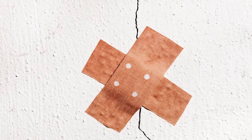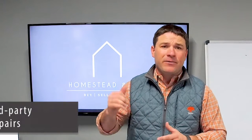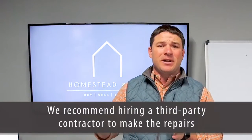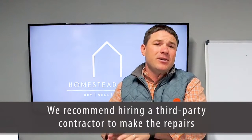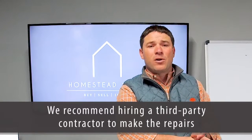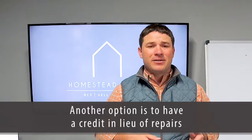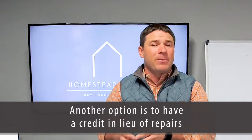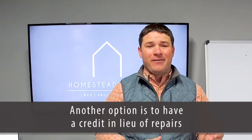So what do we do? How do we combat that? We've got a couple of recommendations. The first is to hire a third-party contractor to get any repairs that need to be done. This helps because if there are ever issues after closing, there's somebody to talk to who should have a work warranty. The other option is to have a credit in lieu of repairs. This allows the buyer to have the funds necessary to repair the property and do the repairs the way they want them done after closing.